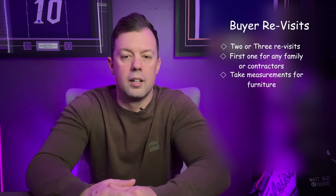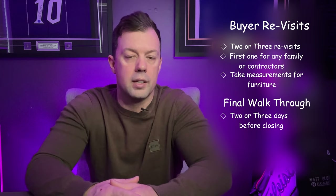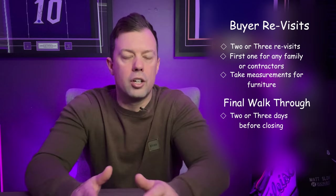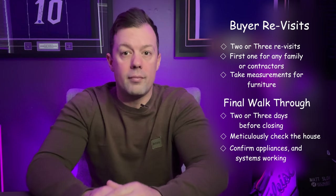For the final walkthrough, typically conducted two or three days before closing, it's the buyer's last opportunity to inspect the property. This step ensures that the home's condition has not changed since the last viewing and that all negotiated repairs or improvements have been satisfied. Buyers should meticulously check that all fixtures, appliances, and systems are operational and that the property is in agreed-upon condition. This is also a chance to verify that no new issues have emerged since the home inspection. If problems are found, the buyer can request delays in closing or negotiations for resolution.